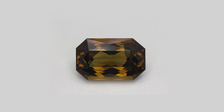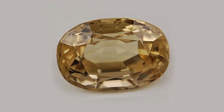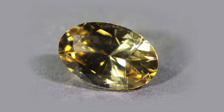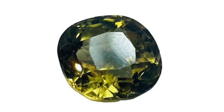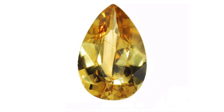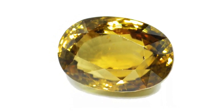Sources of Sinhalite: Though initially discovered in Sri Lanka, Sinhalite has since been found in other parts of the world, though in limited quantities. Sri Lanka remains the primary source and namesake of the gemstone, especially in regions like Ratnapura, known for its gem mining. Myanmar has emerged as a secondary source, producing some noteworthy specimens that often have a slightly lighter hue than Sri Lankan Sinhalite. Minor sources have also been reported in Madagascar, Tanzania, and even a few locations in the United States, though production from these regions remains limited with no significant commercial mining operations.